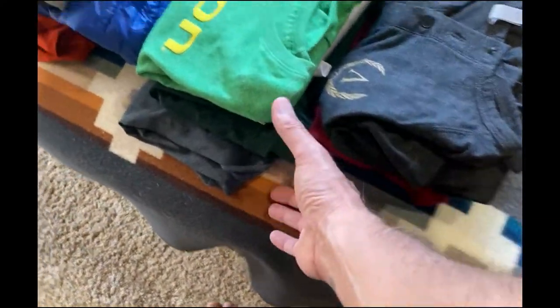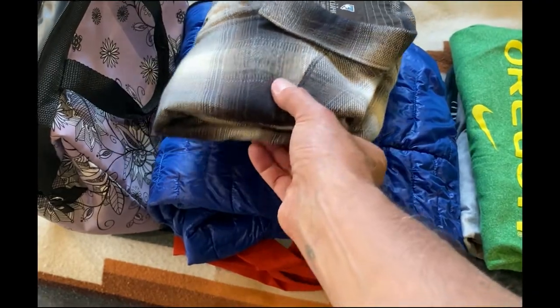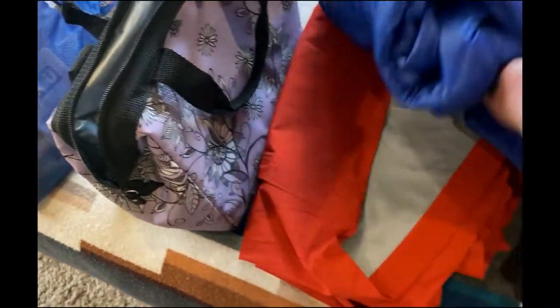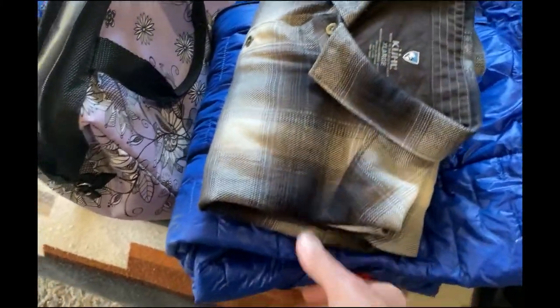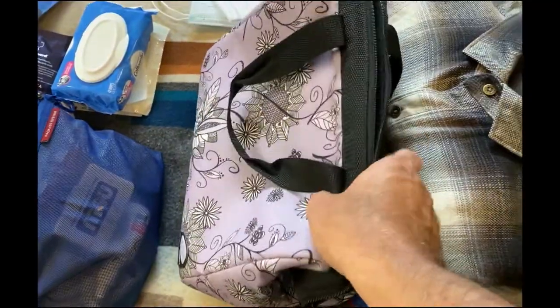Mostly long-sleeve lightweight shirts — some Patagonias, some Ex Officios — and one reasonably nice shirt for going out in the city capital of Reykjavik. My Patagonia puffy coat of course, and then this is a mountain gear stretchy raincoat — super thin, lightweight, easy to compress down.